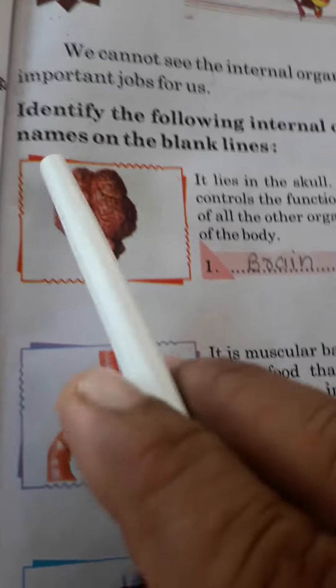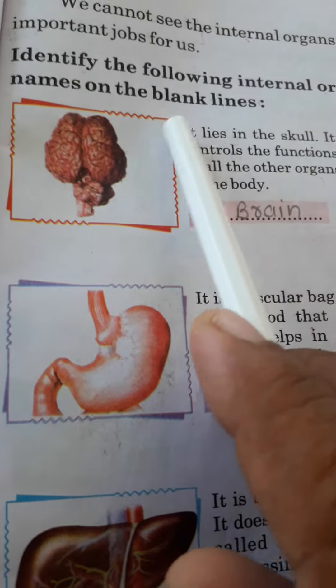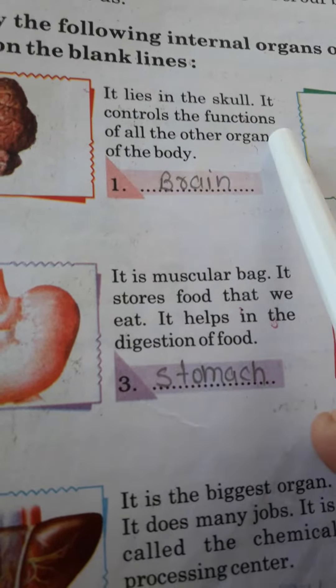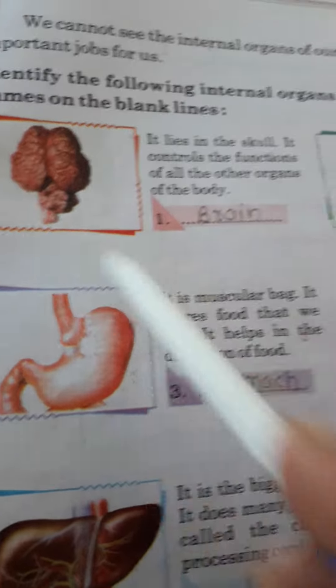About our internal organs: identify the following internal organs of the body and write their names on the blank lines. First, it lies in the skull. It controls the functions of all the other organs of the body. This is